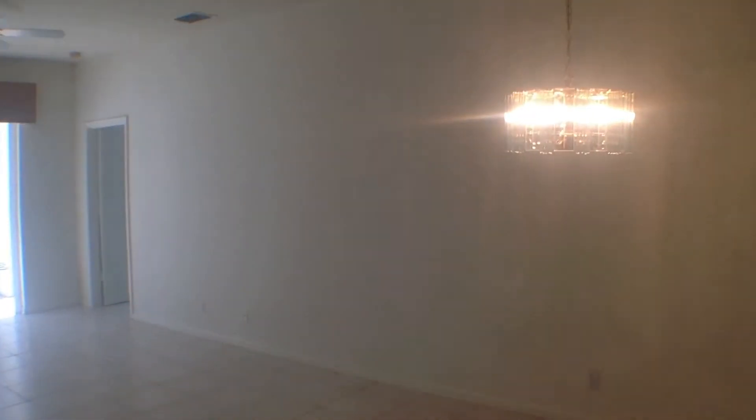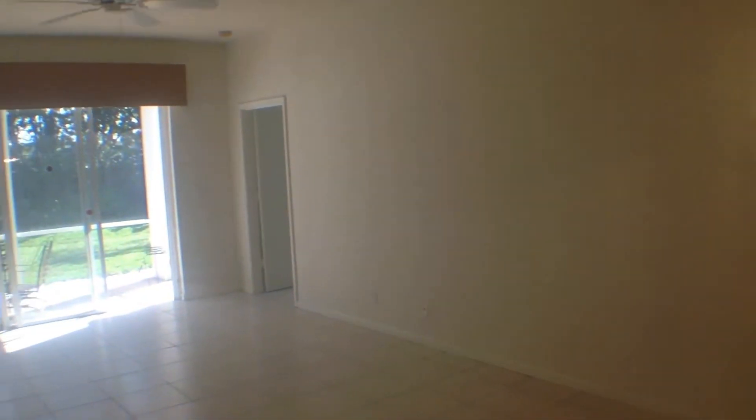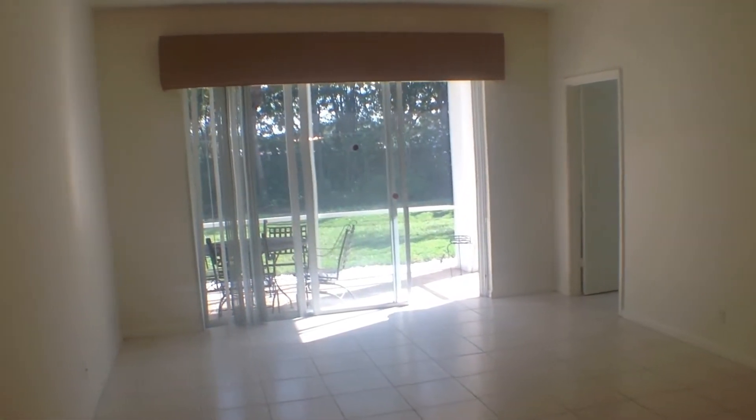Next is the living room and dining room combo. You can see a really nicely appointed chandelier for the dining area, and there's a ceiling fan in the living area. It leads out to the patio, which we'll take a look at in a moment. On this side of the house there's a guest bath.